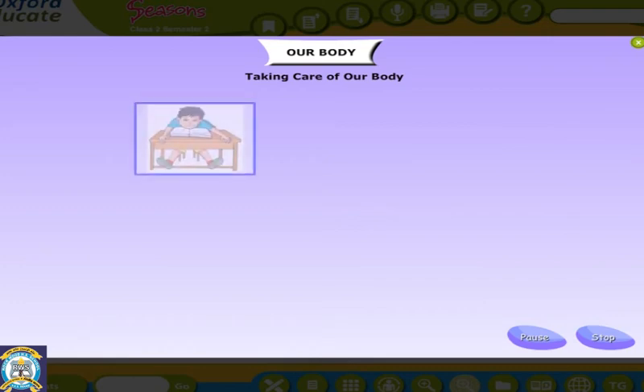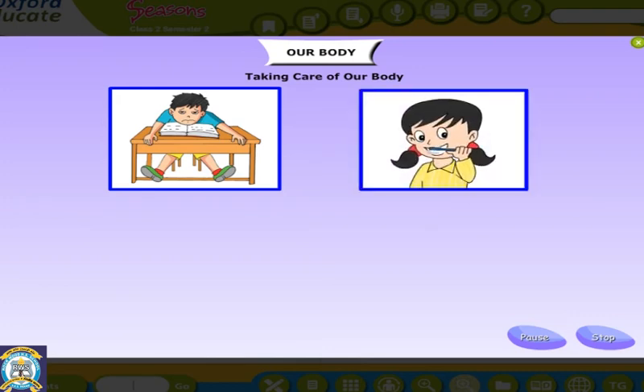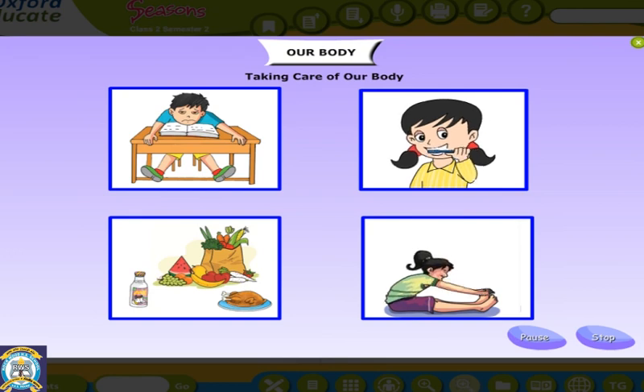We use our body to do various everyday activities. If we take good care of our body, it works well. We should sit with our back straight and not slump while sitting, as it will harm our back. We should keep our external parts, such as ears, nose and mouth, clean. We should eat healthy food, breathe fresh air, and exercise regularly to keep our body fit.